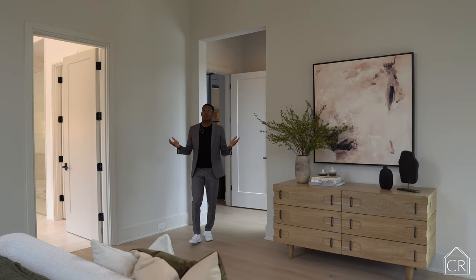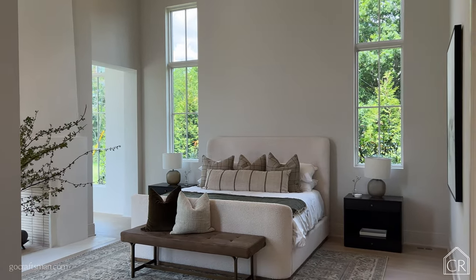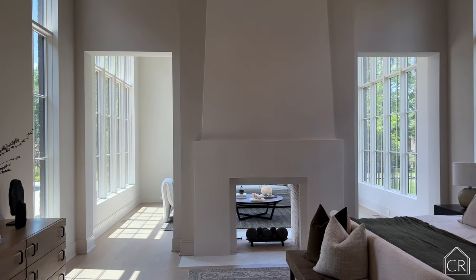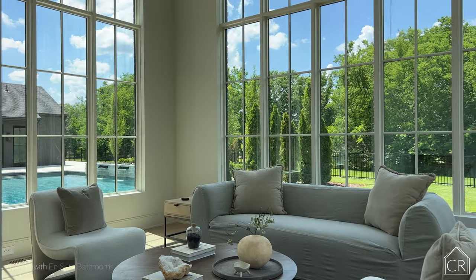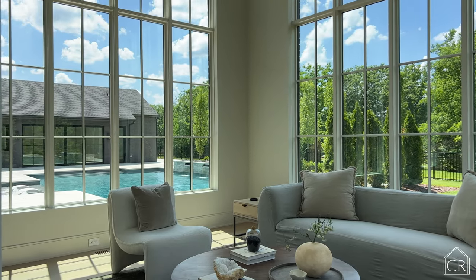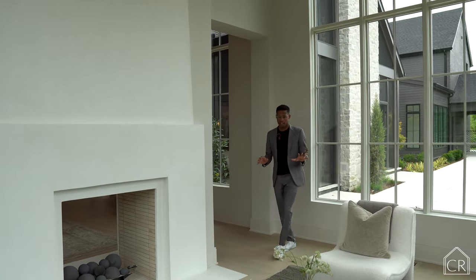Welcome to the beautiful primary suite. As soon as you walk in, you notice the elevated ceilings and — of course — another fireplace. You have a double-sided fireplace in this room along with all of this natural light, with windows at every angle. On this side of the room, you have an amazing sitting room where windows bring in natural light at every angle. You can sit here and read, meditate, write in your journal, or just enjoy time with your partner overlooking this beautiful backyard, this amazing pool, and the pool house.